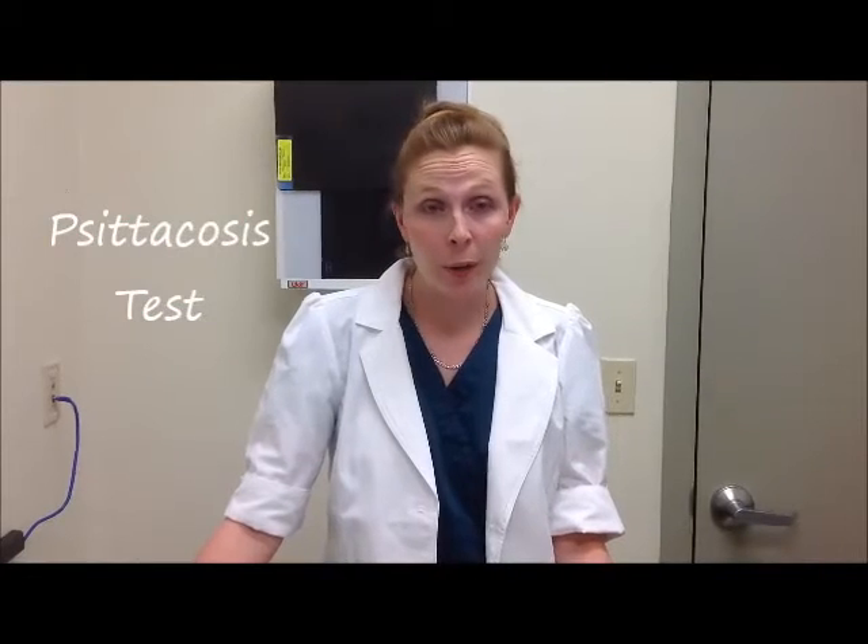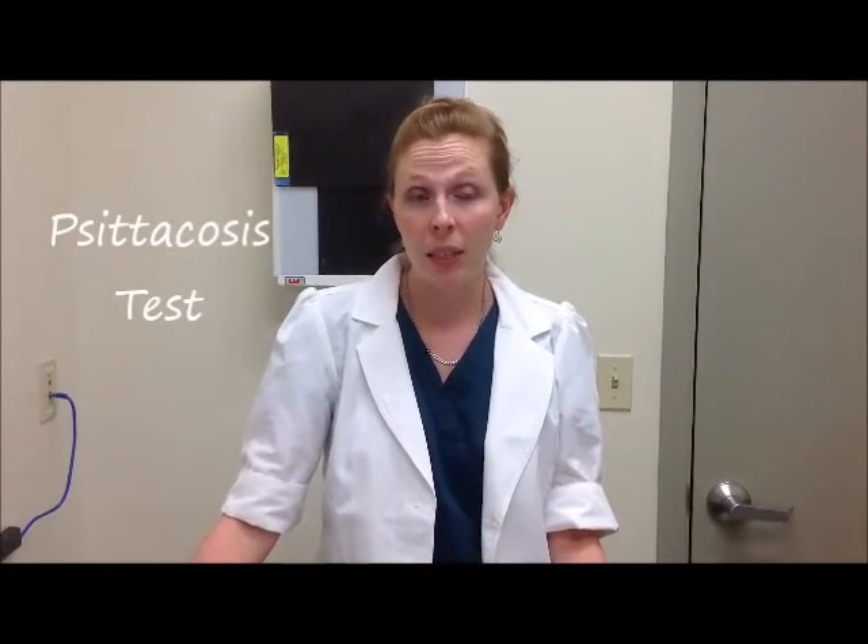If you have a new bird or a sick bird, one of the tests we may recommend is a psittacosis or chlamydia test. This is a screening test that checks for a zoonotic disease, meaning the disease is transmissible from your pet to you. Typically the signs include respiratory or gastrointestinal signs seen in you or your bird. We take a blood sample and send out a serology test that checks for antibodies. This does not mean your pet is definitively infected, but it does mean your pet has been exposed.